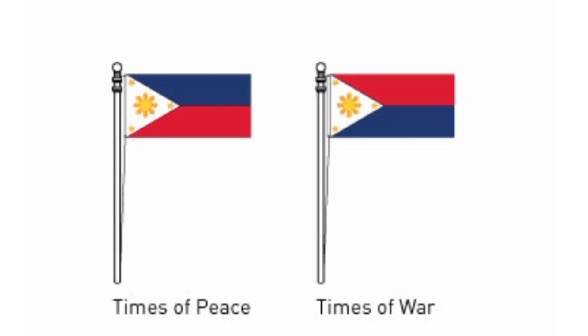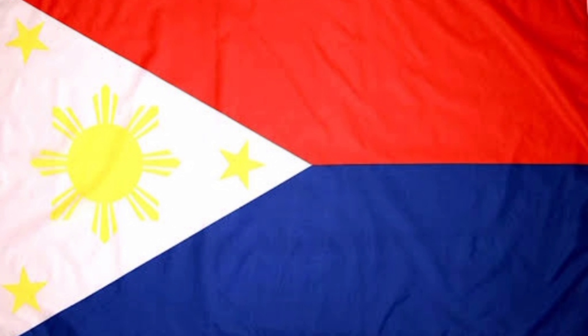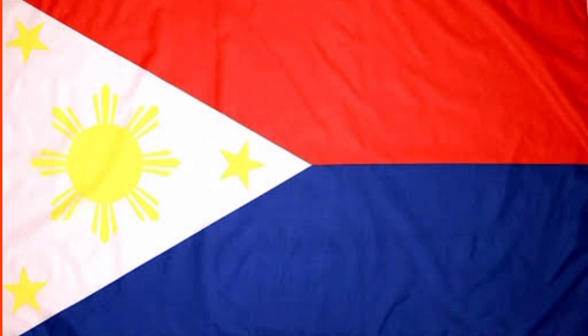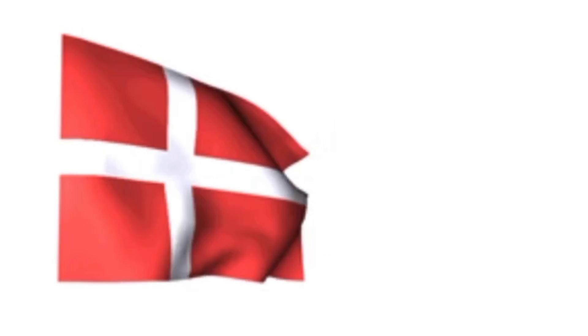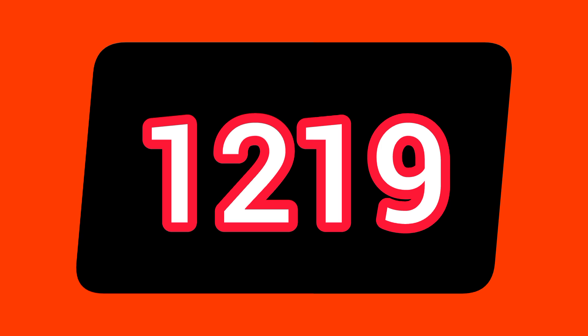Only one flag in the world is known to change depending on a particular circumstance. The Filipino flag is vertically flipped depending on whether the country is at war or not. When at peace, the blue strip faces up, and when the nation is at war, the red strip is flown at the top. The red background with a single white strip through the middle horizontally was first used in 1625 as the flag of Denmark and is still the same today — this is the oldest flag in the world, though the design itself is believed to have been created in 1219.